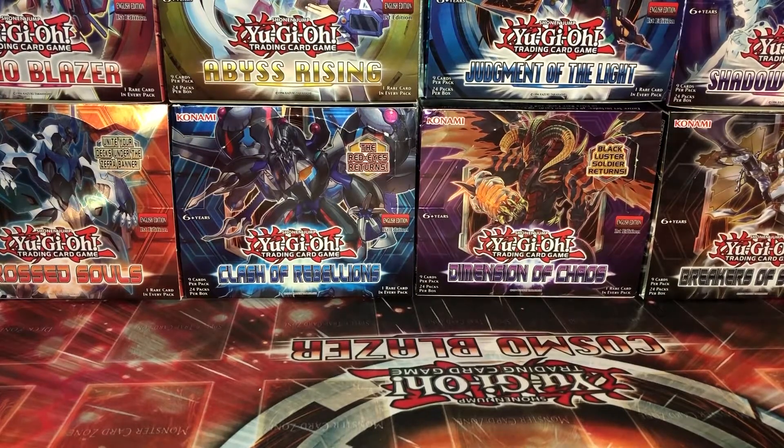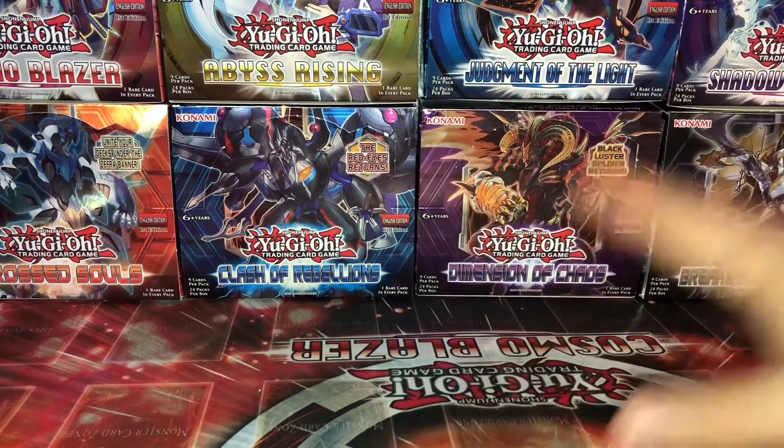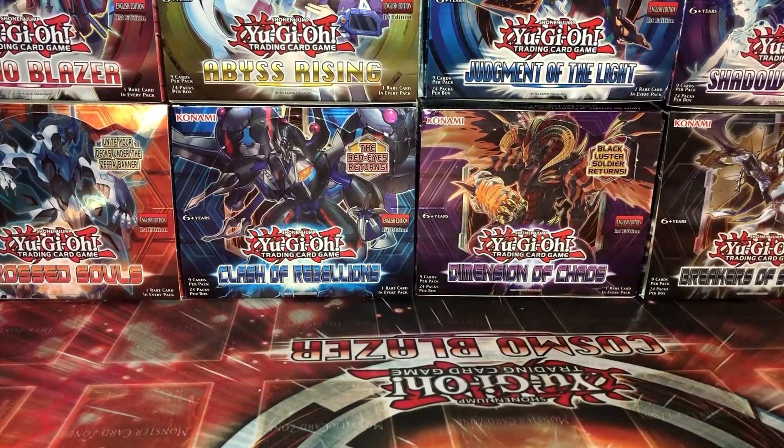Welcome back to another The Collector's Hall Mail Day presented by The Collector's Vault. I'm going to get right into it — we have three things to show you guys: two Pokemon and one Yu-Gi-Oh! I'm going to show the Yu-Gi-Oh! first and Pokemon stuff last.